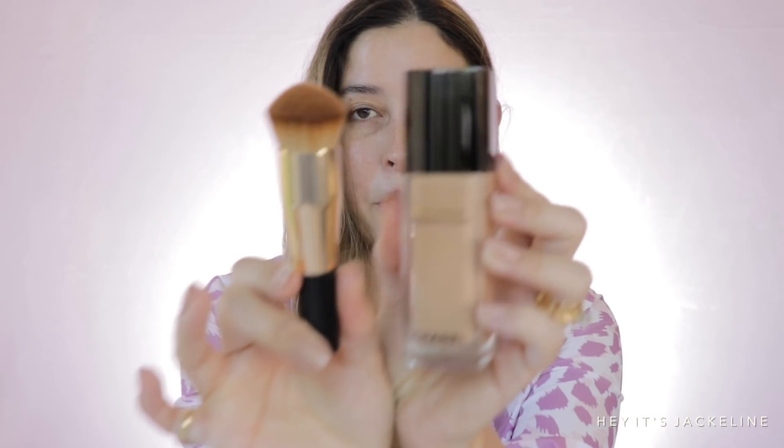The Chanel foundation comes with a little brush that is super nice and soft. I'm going to use the Tatcha Liquid Silk Canvas primer, but not all over my face — just on this side where I have large pores. The other side I won't use any primer at all, and then I'll use the silk powder. Let me apply just a very little amount right here.